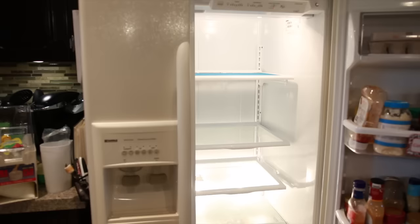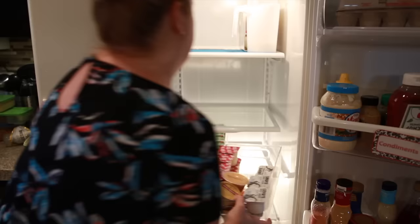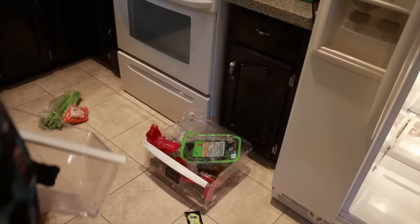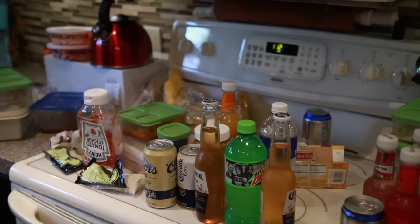I put back the things that we actually like and will actually eat, making sure nothing expired went back in — including alcoholic beverages we're never going to drink. I dumped them down the drain and recycled them. Alcoholic beverages are something I've struggled to let go of. I don't even drink, but we buy them when we have company or a party, and then my husband and I aren't going to drink any of the leftovers, so I leave them in the fridge for years.